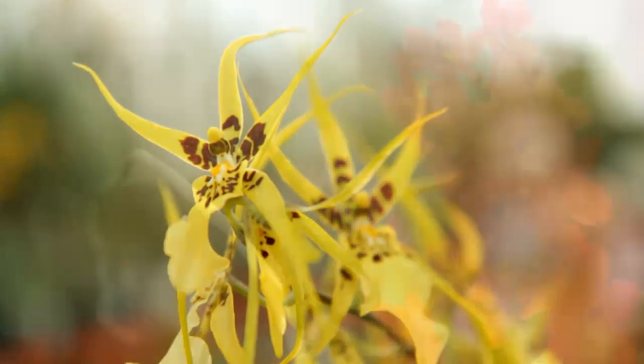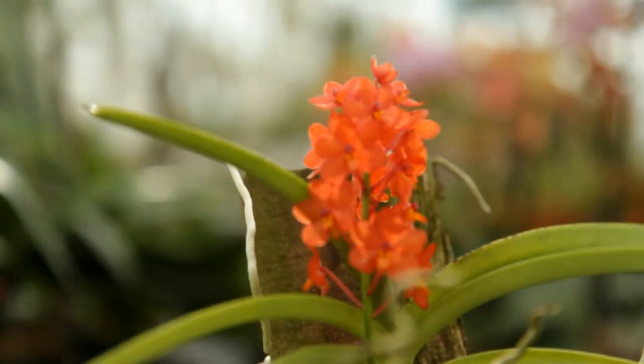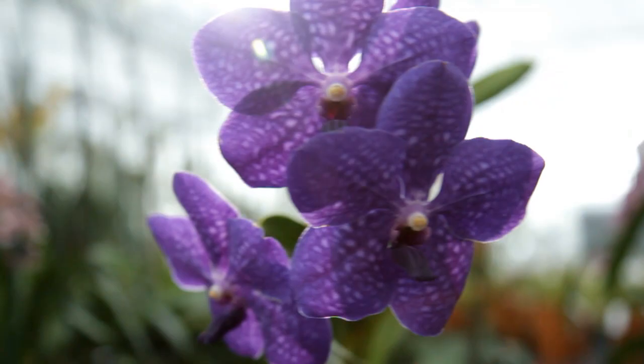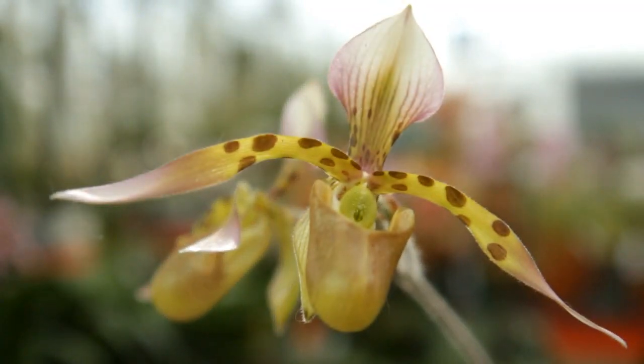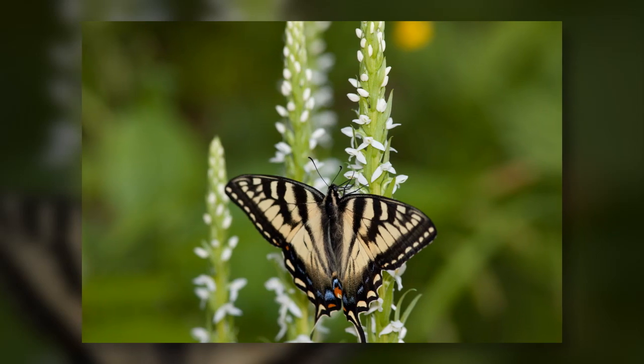For thousands of years, orchids have captured the imagination. Their unusual flowers have inspired artists, poets, and horticulturalists across the world. The orchids of the tropics have become famous for their intricate shapes and vibrant colors. But farther north, many of the estimated 250 species of orchids in the United States and Canada are fighting for survival and risk dying out with their beauty unseen.